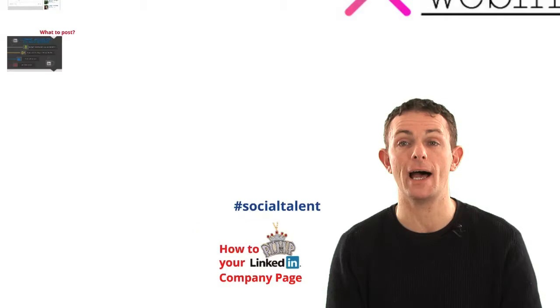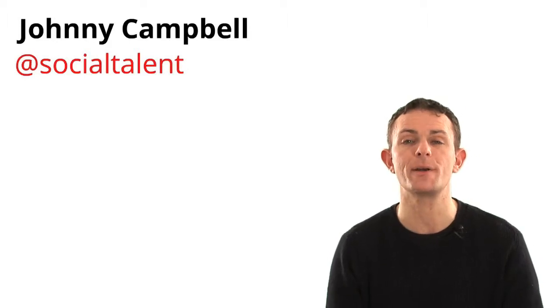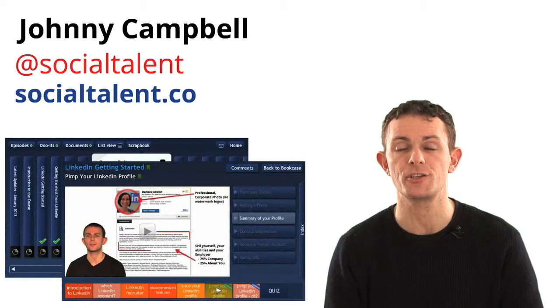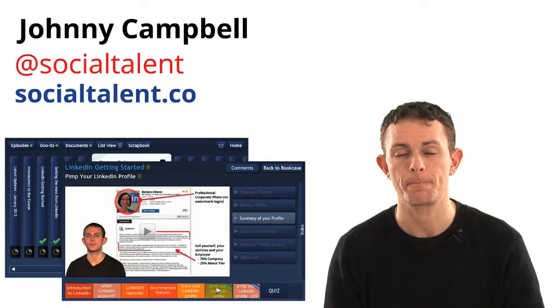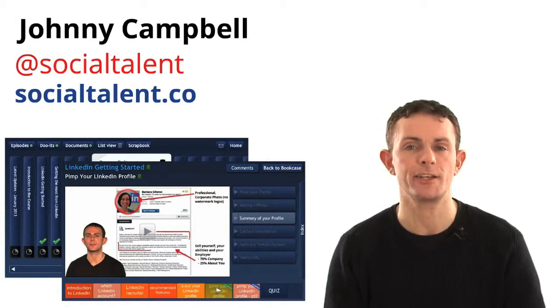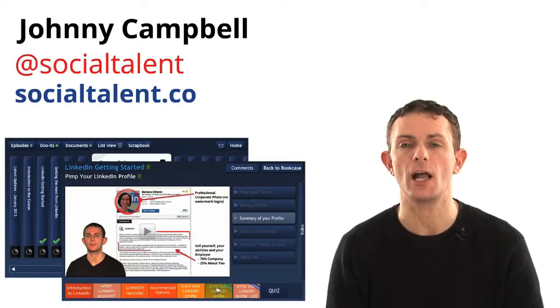So what are we going to be covering? First of all, if you're new to our webinars — most of you are repeat visitors — I'm Johnny Campbell. You can reach out to me on Twitter at SocialTalent and find more information at socialtalent.co. We develop a training platform that enables recruiters to be more efficient, make more hires, and do so faster. We call this the Black Belt in Internet Recruitment online, and you can sign up today and become a sourcing ninja in a matter of weeks.